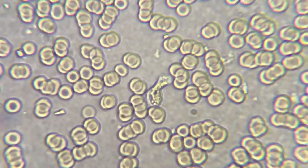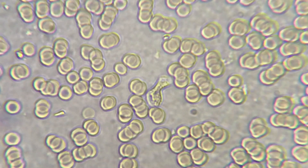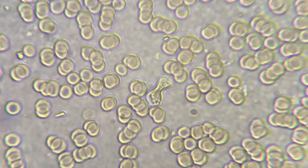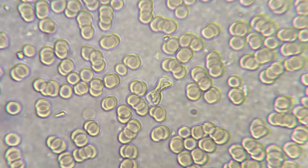And here we're at a normal white blood cell, not time lapsed. Look at how slowly it looks like it's moving. And again, we can see long stacks of blood cells.